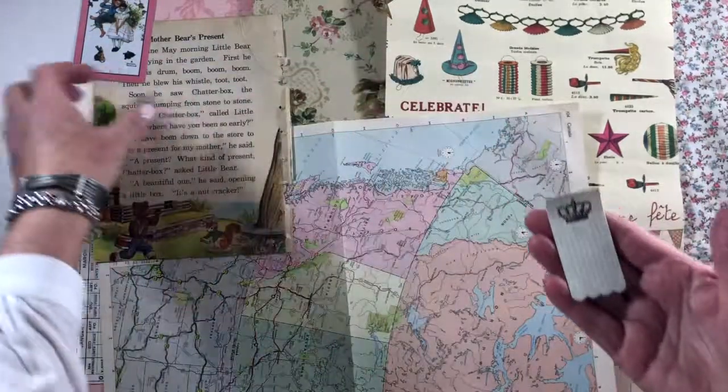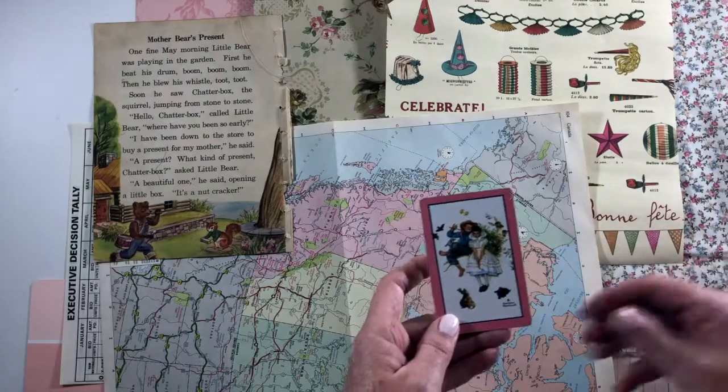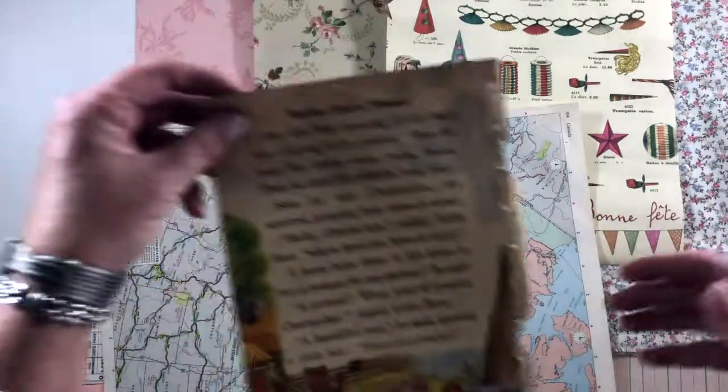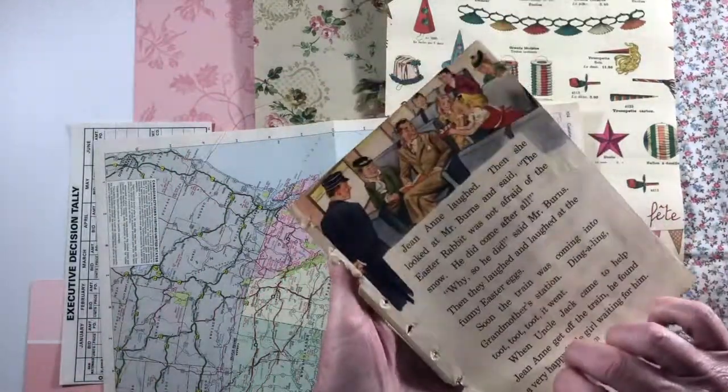Here is a little crown sticky note and a playing card — it's Norman Rockwell. And this is 'Mother Bear's Present,' out of a child's book.